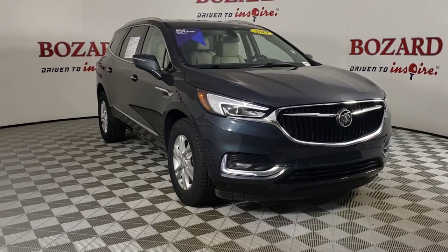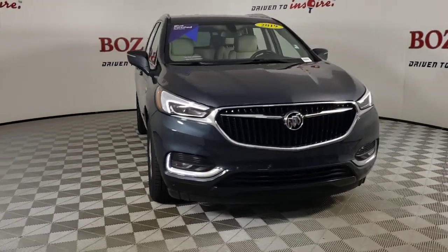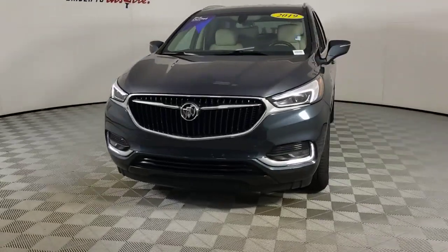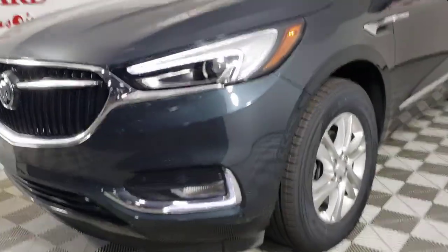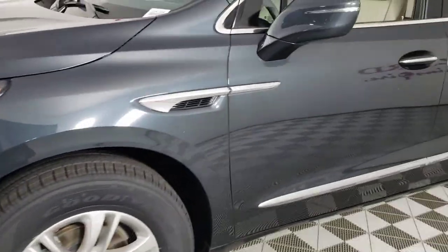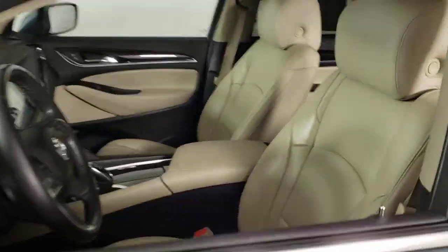Hop into the 2019 Buick Enclave. This vehicle is an outstanding buy with fewer than 50,000 miles on the odometer. Escape to the refined security of the Enclave, your spacious, comfortable oasis in a busy world.